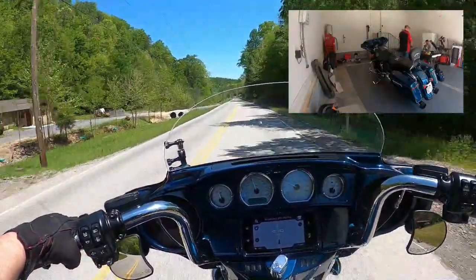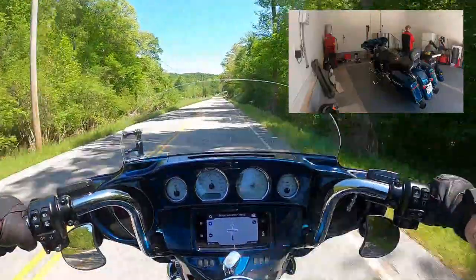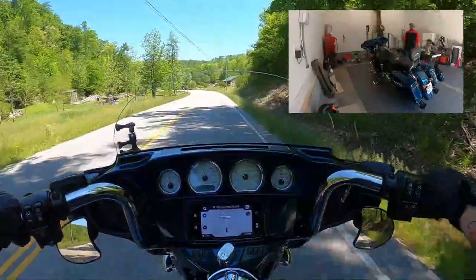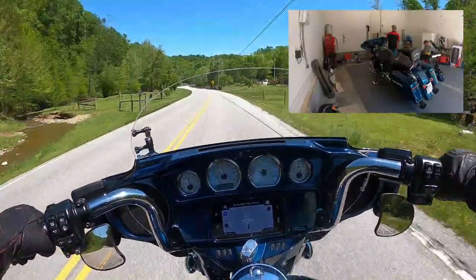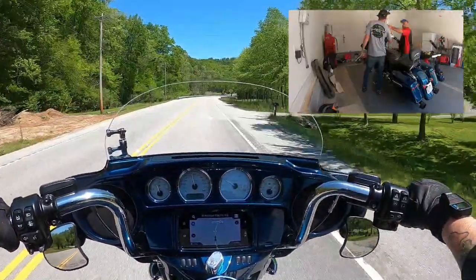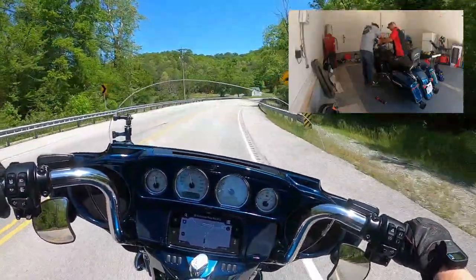I've got a buddy of mine — he's got a Harley Street Glide. He put some 10-inch bars on his, and I was sitting on his bike, feeling the bars, trying to see if it was right for me. Those 10-inch bars really promoted better posture. I didn't get a chance to ride his bike, but it just felt good. So I decided to go with the 12s, and I did not make a bad choice.